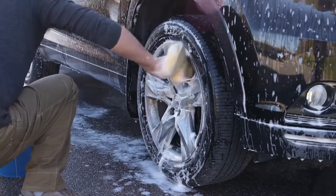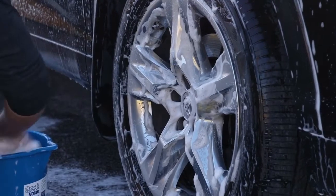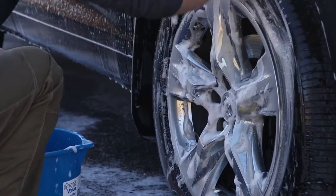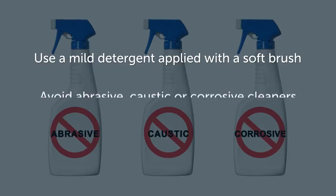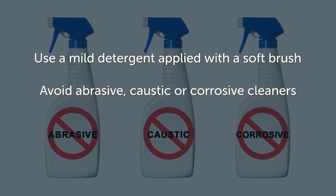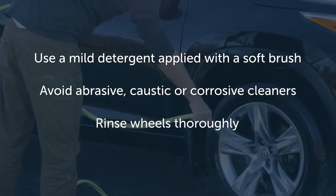Cast aluminum wheels require special attention and should be cleaned regularly to prevent brake dust buildup and remove winter salt deposits. Use a mild detergent applied with a soft brush to prevent damage to the finish. Avoid abrasive, caustic or corrosive cleaners. Rinse wheels thoroughly to remove any detergent residue.